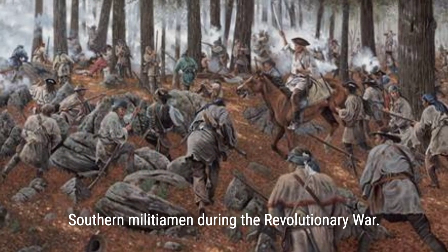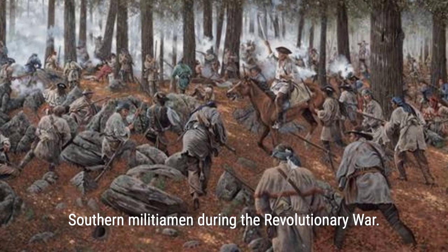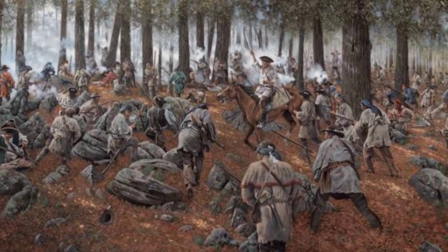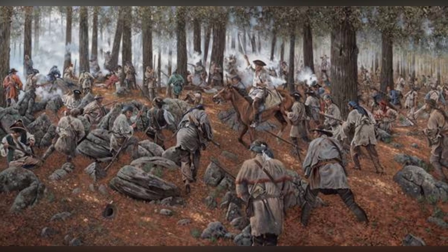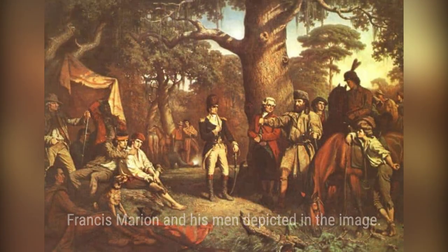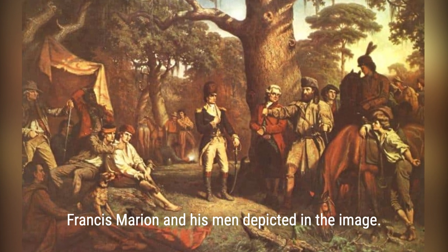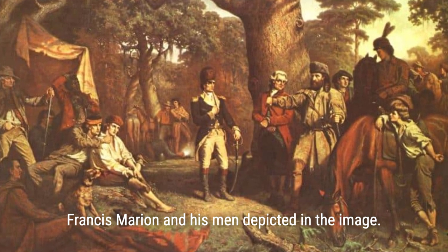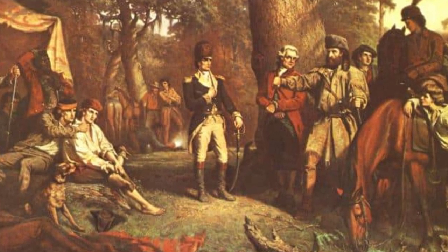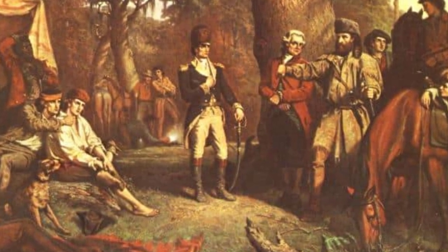During the Revolutionary War, the British Army excelled in linear warfare, where soldiers formed battle lines and fired muskets in unison. However, their advantage quickly diminished when faced with irregular militias, particularly in the South, where the terrain hindered their traditional deployment. Francis Marion, known as the Swamp Fox, was a renowned guerrilla fighter who employed ambushes and sharpshooters to target British officers, while militiamen used improvised shot to devastating effect. These partisan tactics played a crucial role in turning the tide of the war and ushering in a new era of warfare.